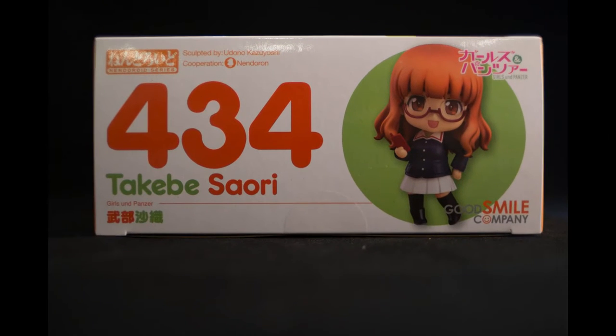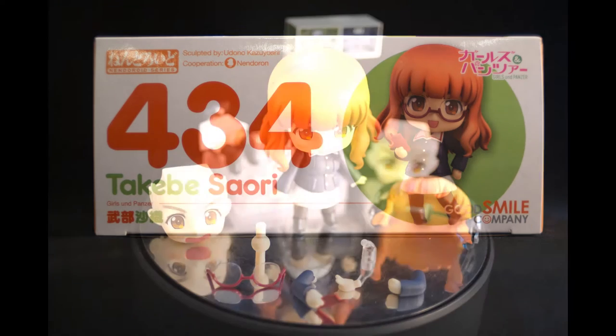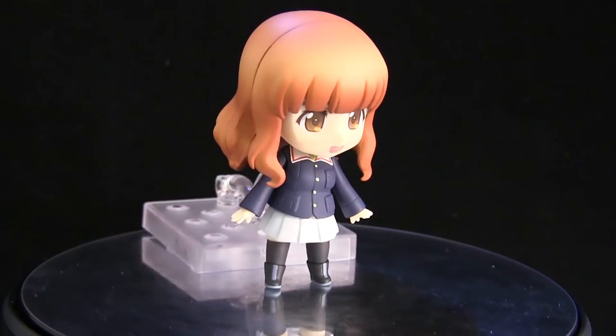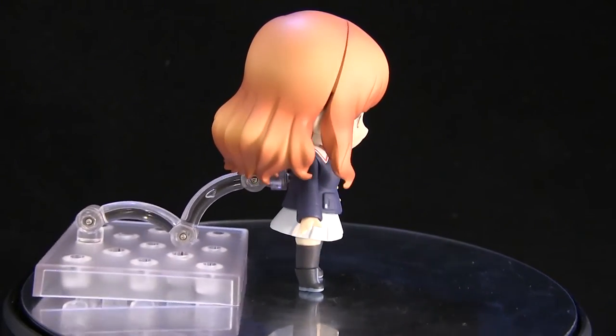Out of the Girls on Panzer Nendroids, I would have to say so far she's my favorite. I know they haven't all been released, but out of the three she's my favorite due to the two accessories that she comes with, which is the glasses and the cell phone that you guys saw.